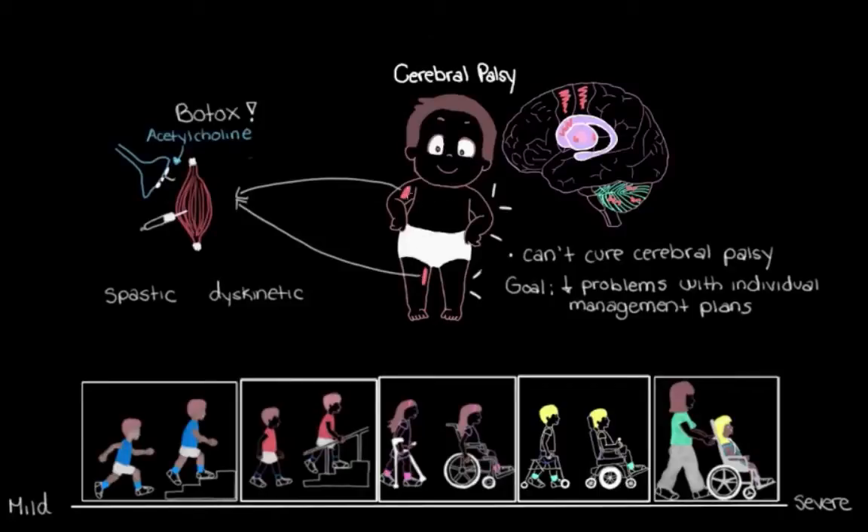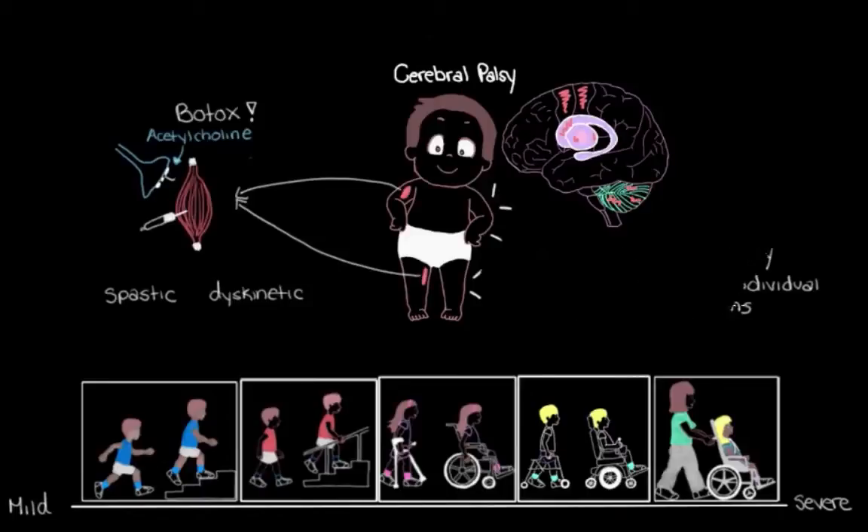To have this global, full-body effect, we use a medication called an anticholinergic. This helps reduce those extra movements that someone with dyskinetic cerebral palsy experiences.